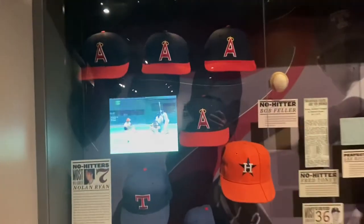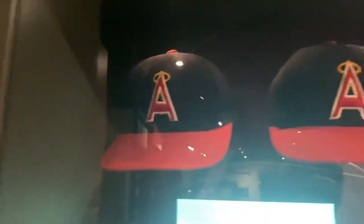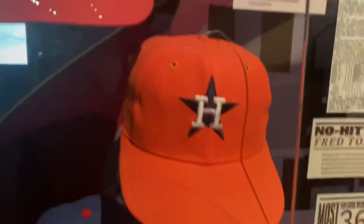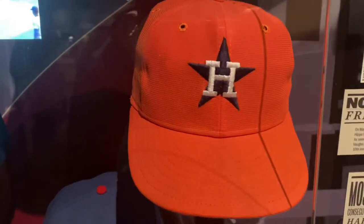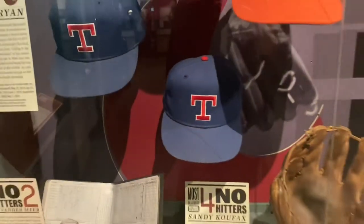Here are the many hats worn by Nolan Ryan on his no-hitters. He threw four of them in his time with the Angels, a fifth one with the Astros, and the sixth and seventh with the Texas Rangers.